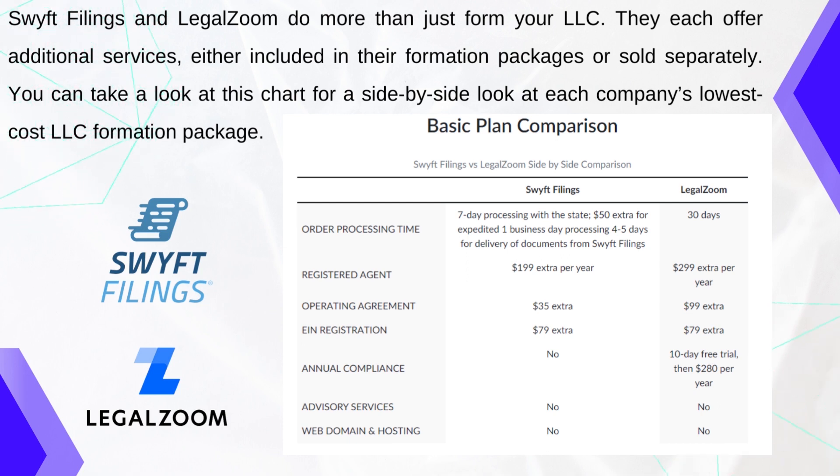With LegalZoom, on the other hand, the processing time is 30 days. A registered agent is an extra $299 per year, the operating agreement is an extra $99, and EIN registration is an extra $79. For annual compliance, LegalZoom has a 10-day free trial, then it is $280 per year. Advisory service and web domain and hosting are not included with LegalZoom.